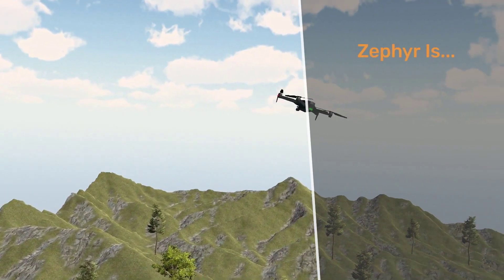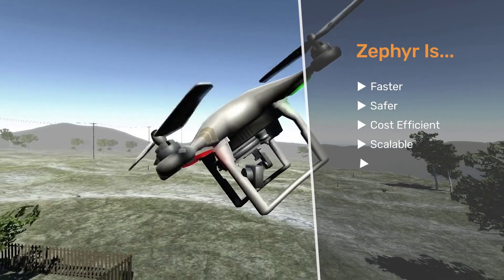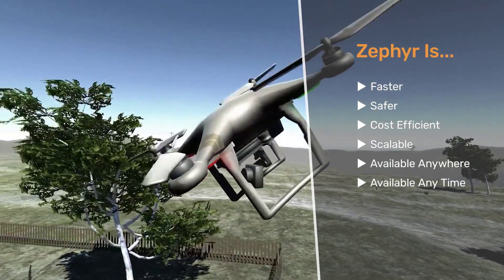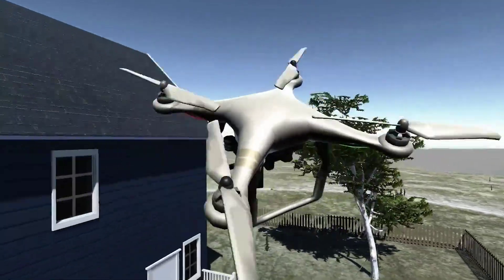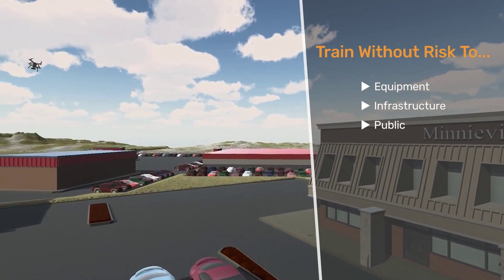Zephyr enables drone training that is faster, safer, cost-efficient, scalable, and available anywhere and anytime. Simulation training increases your students' skills without risk to your equipment, infrastructure, or to the public.